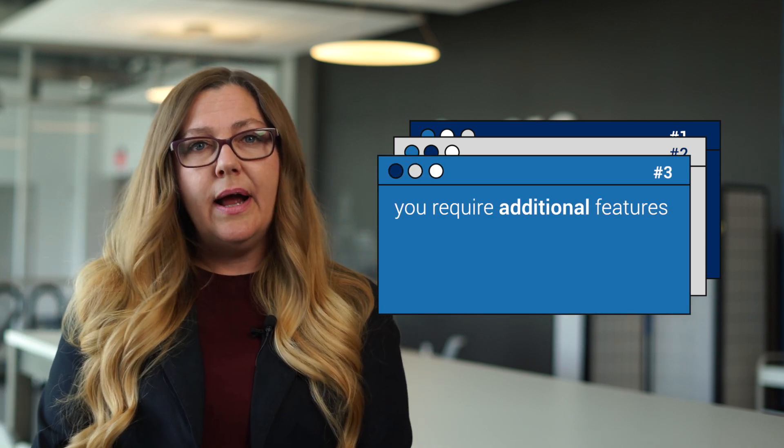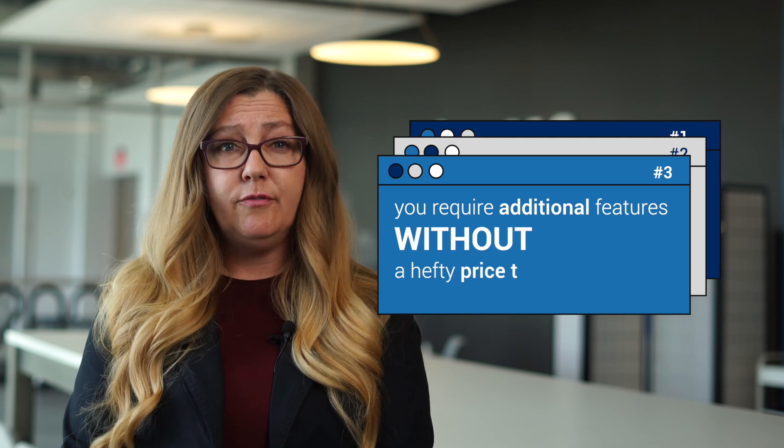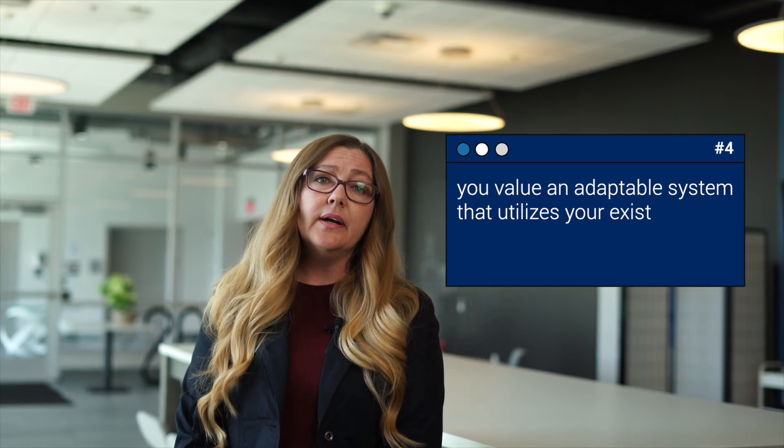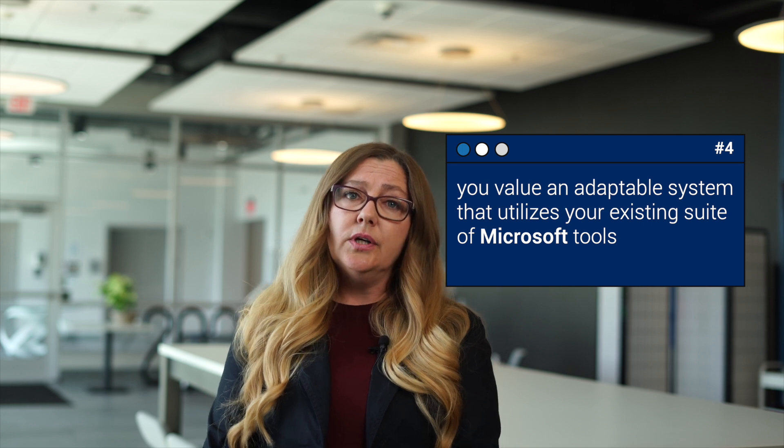Number three: you need robust inventory, warehouse management, or manufacturing capabilities without an enterprise-level price tag. Number four: you're a Microsoft shop and you value a system that will easily plug into your current environment and work with your existing tools like Outlook and Excel. You also want to take advantage of other tools on the Microsoft platform in the future, like data analytics through Power BI and custom workflows through Power Automate.